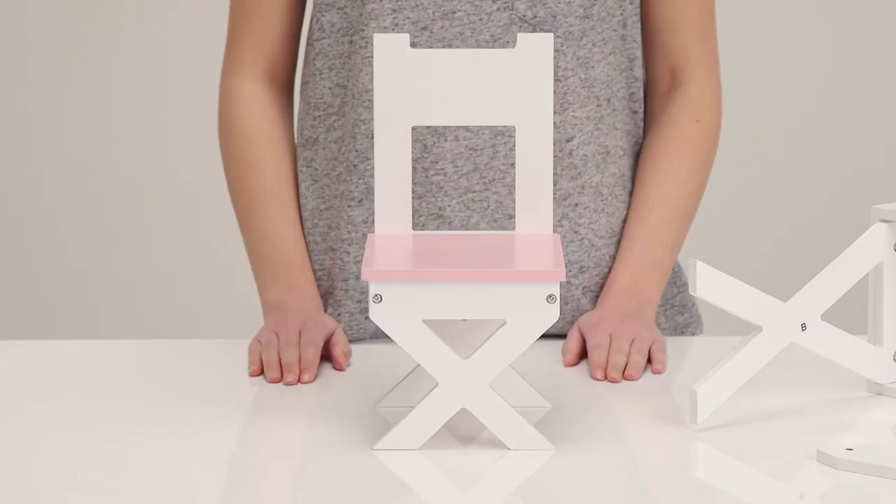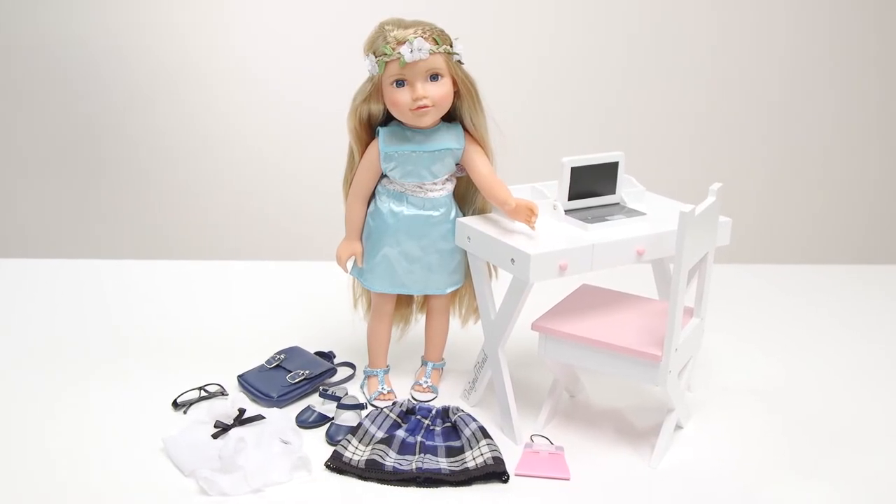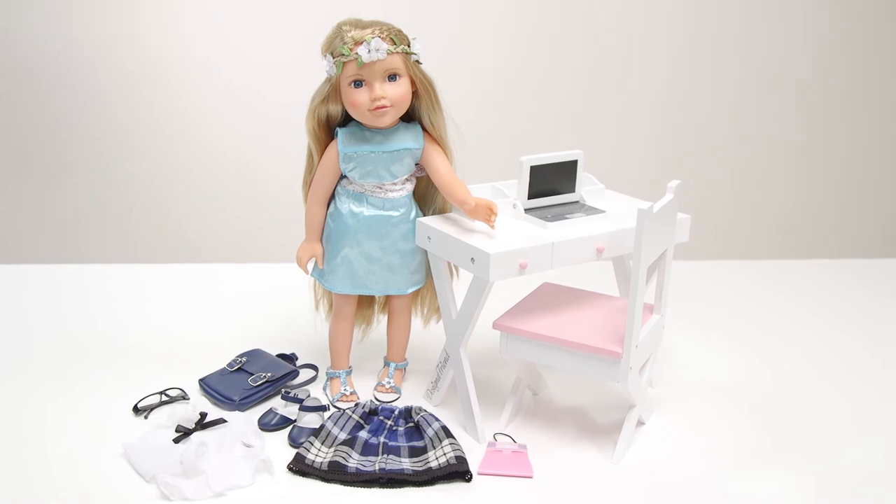We hope you've loved this Argos unboxing with our gorgeous doll from the Chad Valley Designer Friend range. We just know you and Charlotte will get along really well together.